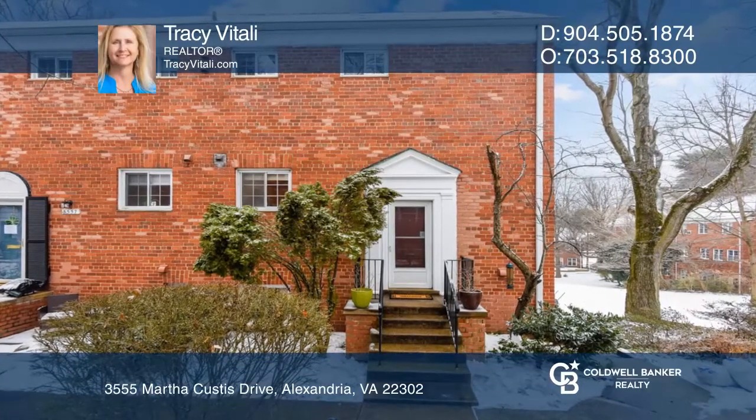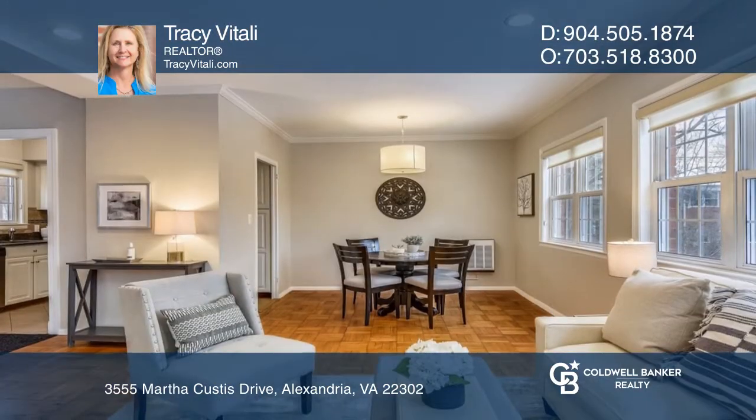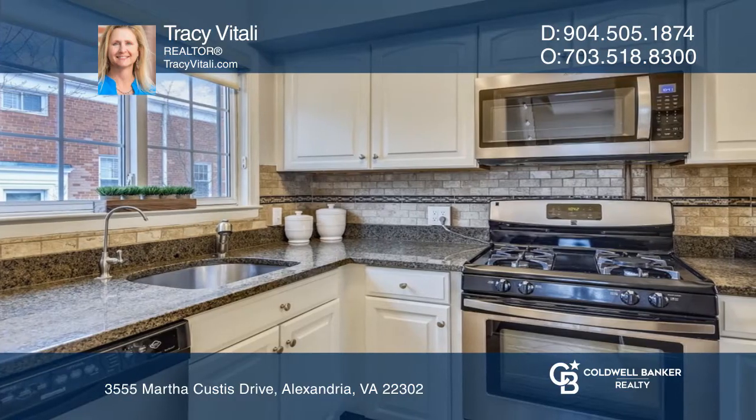This beautifully updated townhome features a spacious living room with loads of natural light, crown molding, and fresh paint. Enjoy cooking in the updated kitchen, complete with granite countertops and a pantry.